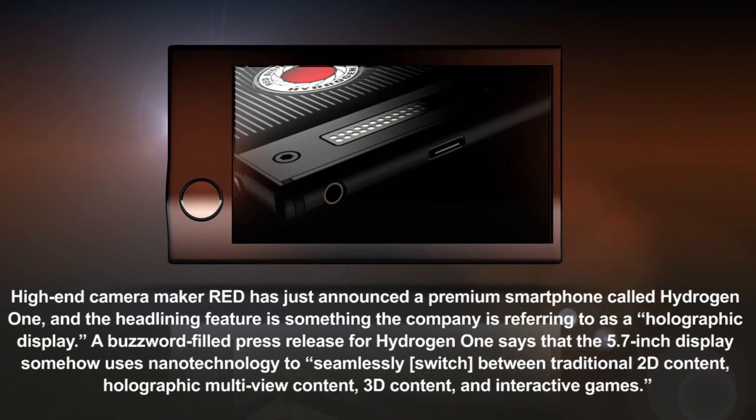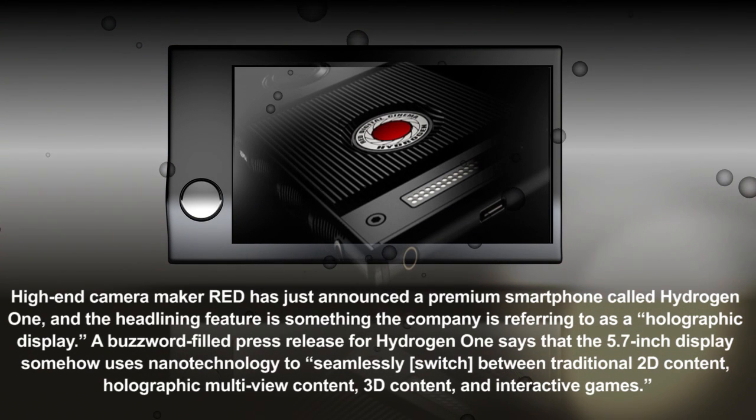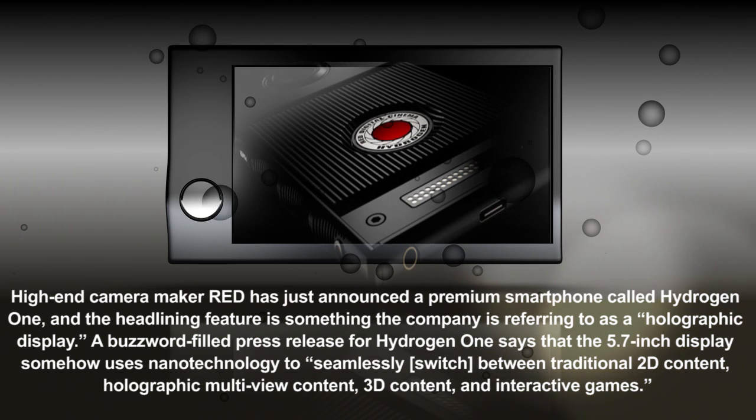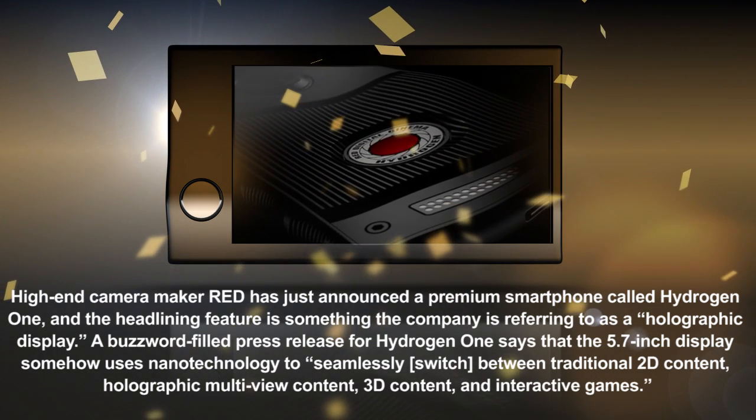The phone will come in two editions: a $1,595 titanium version and, for the budget-conscious, a $1,195 aluminum build.